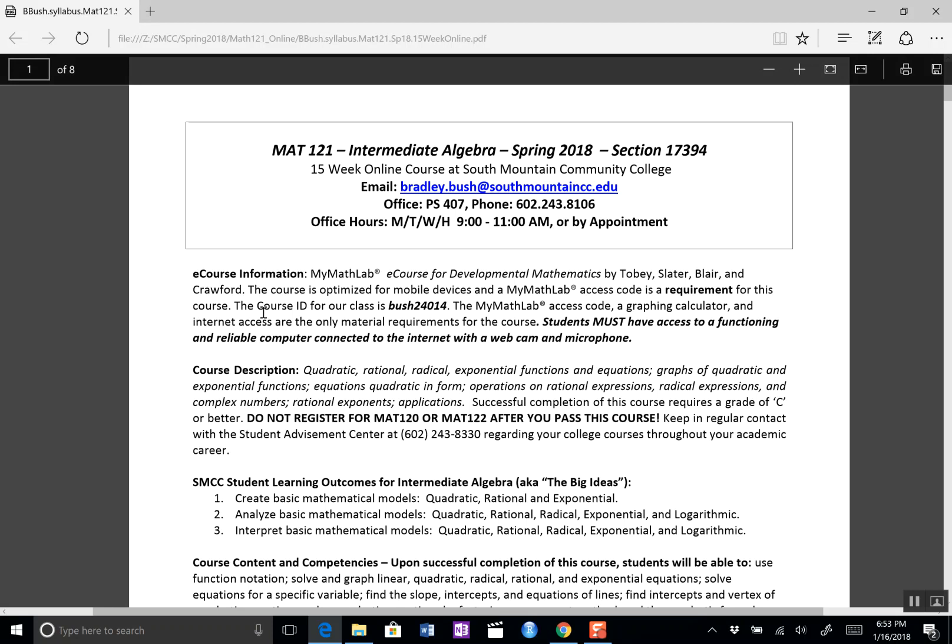Book information: we don't have a book — everything's online. We do have a course code for MyMathLab, and that's required. Also, students are required to have access to a functioning and reliable computer connected to the internet with a webcam and microphone.